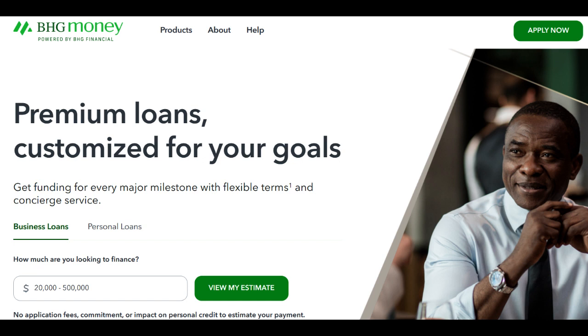In conclusion, BHG Assistance Loan is a valuable resource for healthcare professionals in need of financial support, offering quick approvals, competitive rates, and flexible terms.